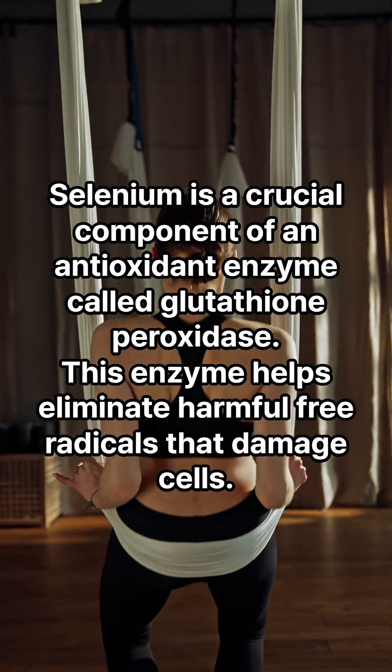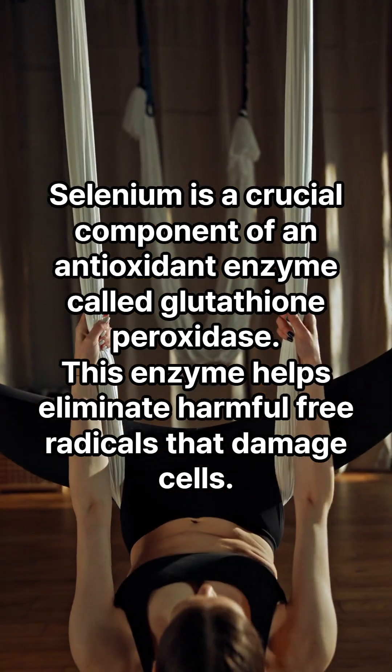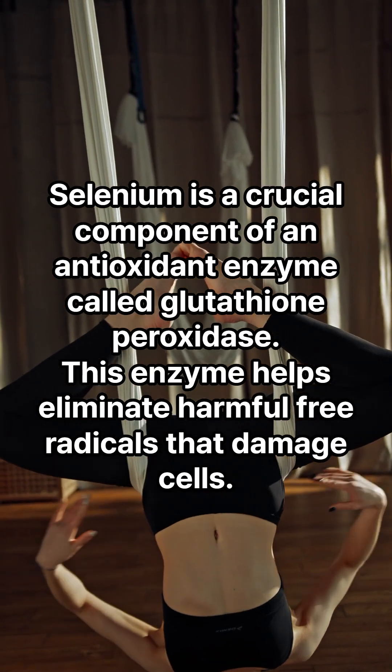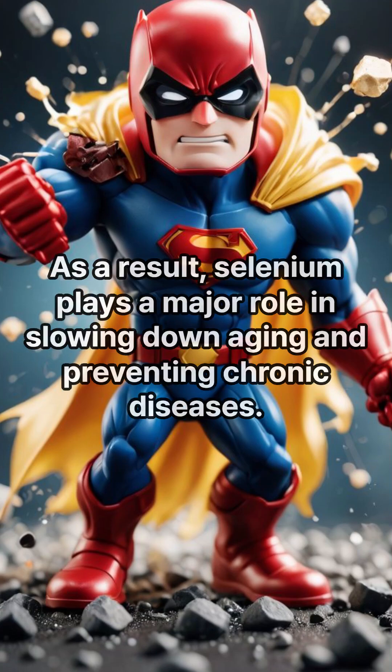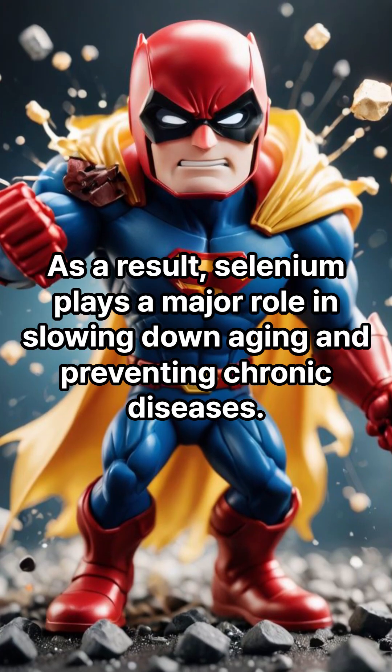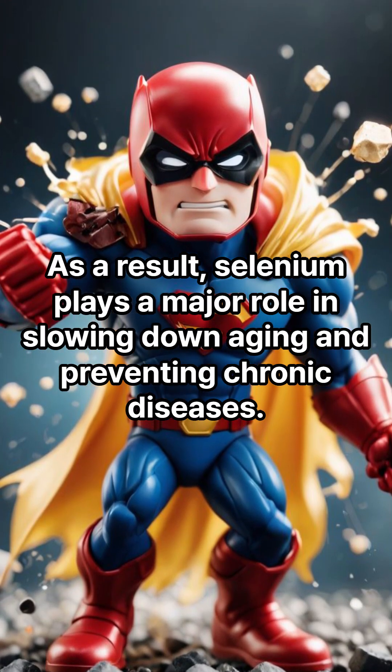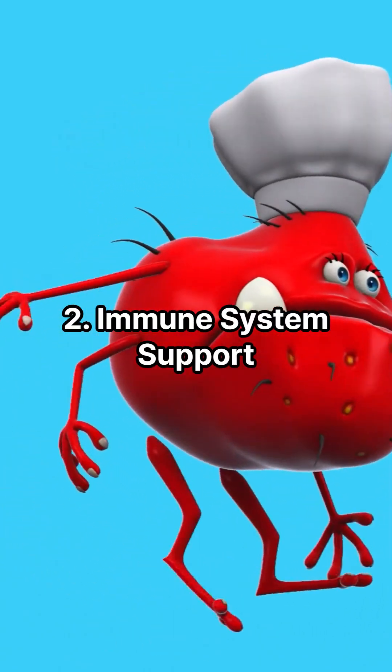a crucial component of an antioxidant enzyme called glutathione peroxidase. This enzyme helps eliminate harmful free radicals that damage cells. As a result, selenium plays a major role in slowing down aging and preventing chronic diseases.